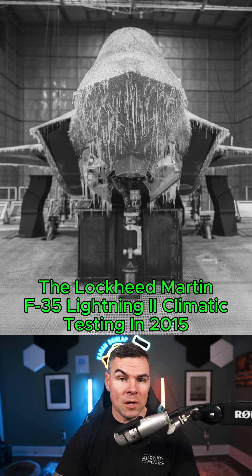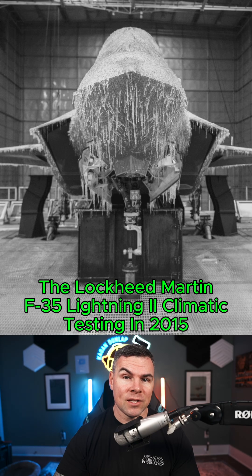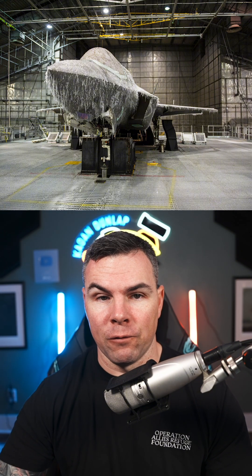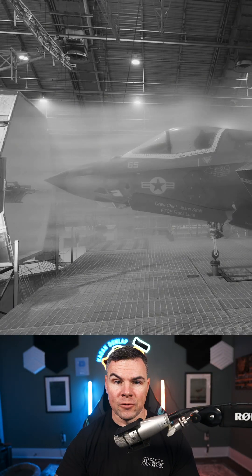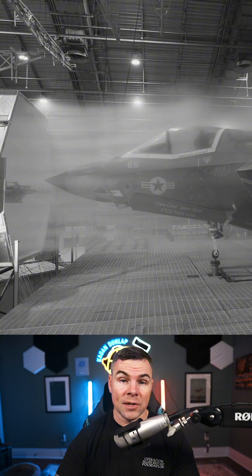Back in late 2014 and early 2015, the Lockheed Martin F-35 Lightning II underwent some extensive climate testing, which took place at the McKinley Climatic Laboratory — part of the U.S. Air Force's 96th Test Wing at Eglin Air Force Base in Florida. The F-35 Bravo arrived at Eglin in September of 2014 for a planned six-month assessment, with testing wrapping up in March of 2015.